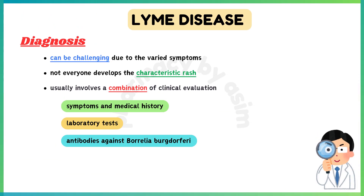Diagnosis of Lyme disease can be challenging due to the varied symptoms and the fact that not everyone develops the characteristic rash. It usually involves a combination of clinical evaluation — including symptoms and medical history — and laboratory tests such as blood tests for antibodies against Borrelia burgdorferi.